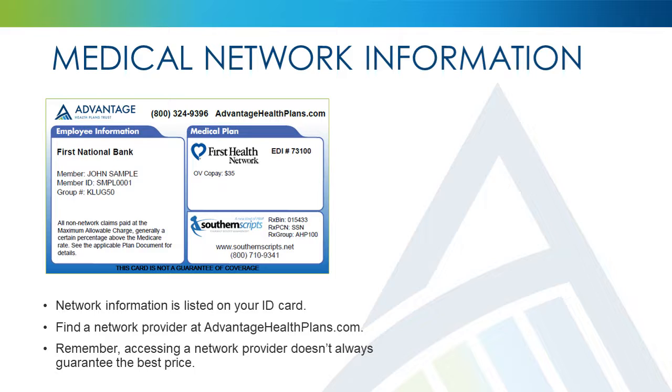Contact your medical provider and ask them whether they participate in the PPO network that you access. Visit advantagehealthplans.com and choose Find a Doctor or Pharmacy from the quick links on the homepage. Scroll down to the list of provider networks and choose the corresponding network. Or call Advantage Health Plans and speak to a Kempton Care advocate.